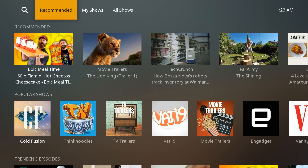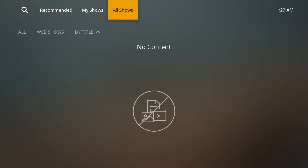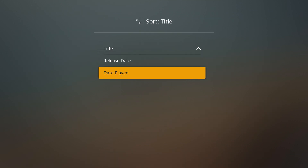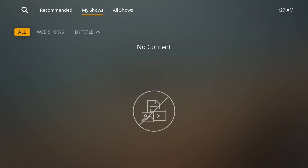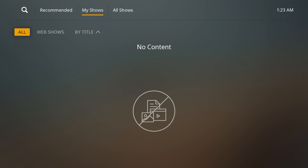Web shows is a little different because you can select things that you consider your shows. The great thing is that it does allow you to search into different categories, so you should be able to find whatever you're specifically looking for.